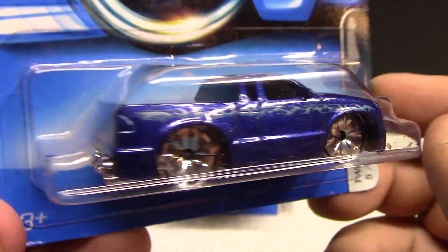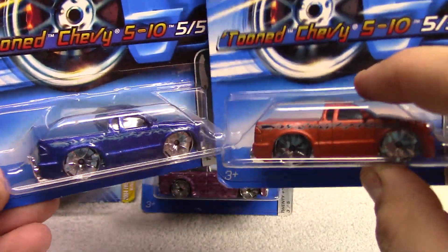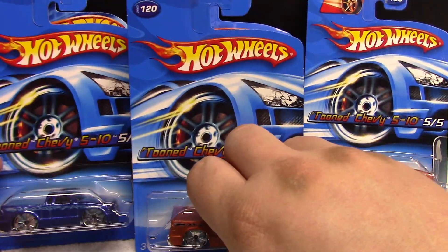Now we got another one of these — this is the Chevy S10 again but this one is in blue. Basically the same paint work, has the flames across the side just done in blue. Pretty neat — that's the same as the other one just in a different color.